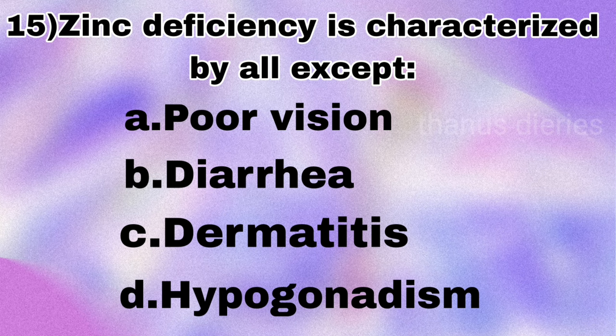Next question: zinc deficiency is characterized by all of the following except — poor vision, diarrhea, dermatitis, or hypogonadism? The answer is poor vision (it is not a feature of zinc deficiency).